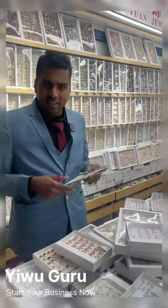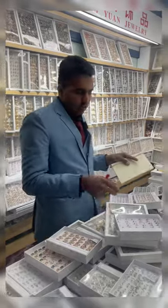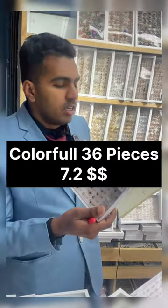Hi guys, right now we're in Ibu International Trade Center and today we have jewelry. Let's get started. First we have here this one — as you can see the color, the whole pack in dollars is $7.2.